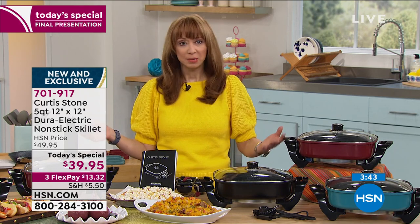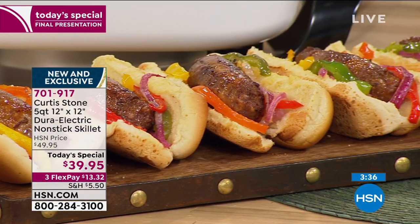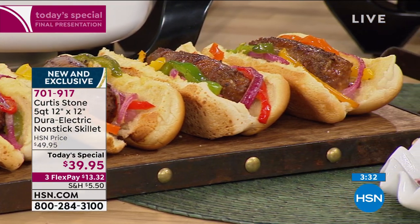Breakfast, lunch, dinner, dessert, even warming up leftovers — from Chicago deep dish pizza to fun meatballs. It's a buffet warmer but it's a complete kitchen makeover. And this is it for the year.